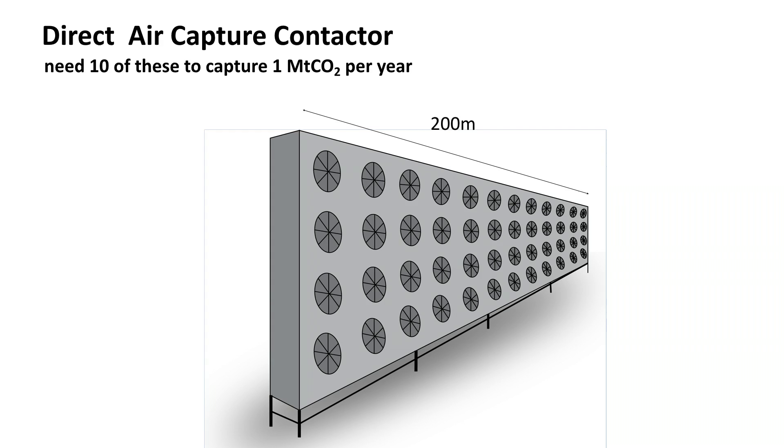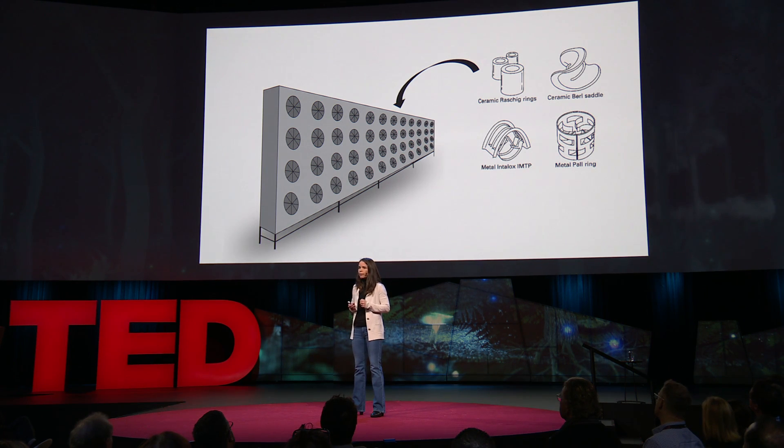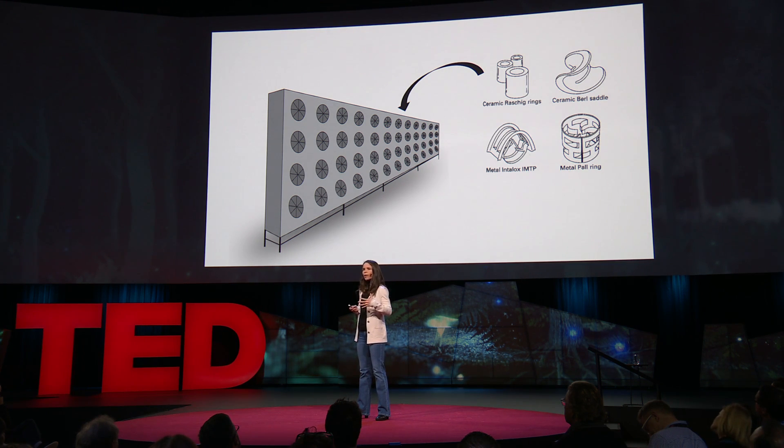What I'm showing you here is what a system might look like to do just this — it's called an air contactor. It has to be really wide in order to have a high enough surface area to process all of the air required, because we're trying to capture just 400 molecules out of a million. Using the liquid-based approach, you take high surface area packing material, fill the contactor with it, use pumps to distribute liquid across the packing material, and use fans to bubble the air through the liquid.